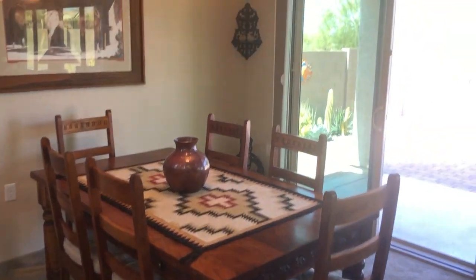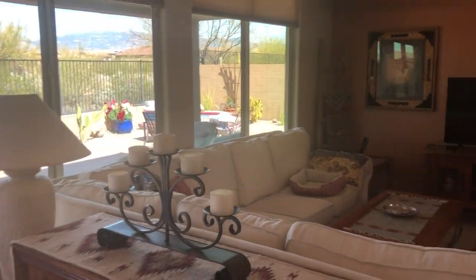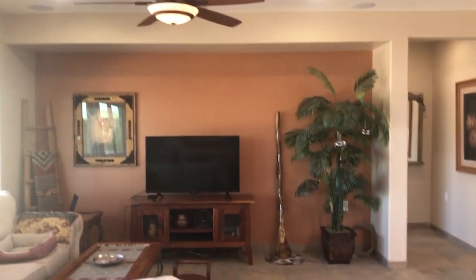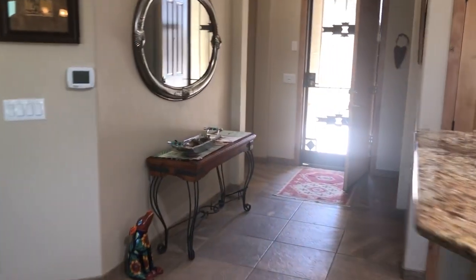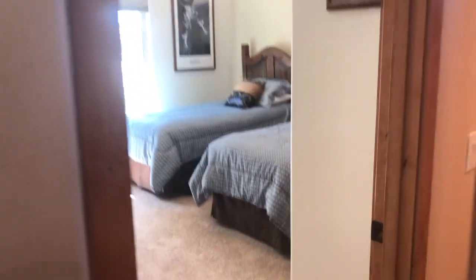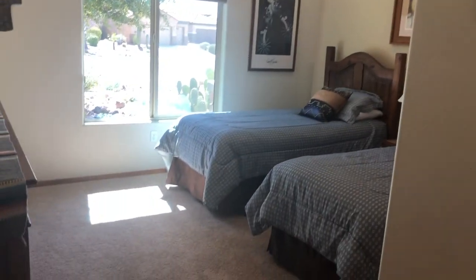There's an eating area and a living room. The bedrooms and baths are over here. Again, we have the alder wood doors everywhere, including the closet doors.